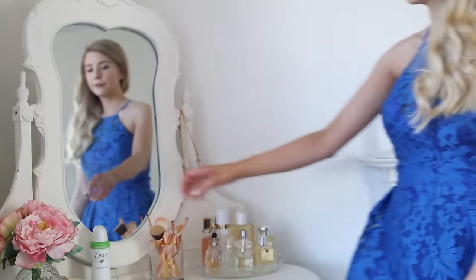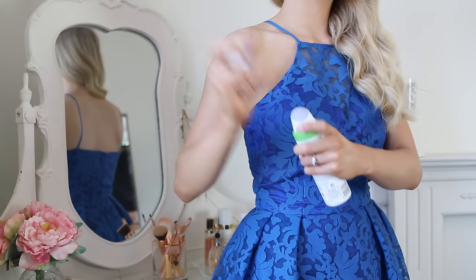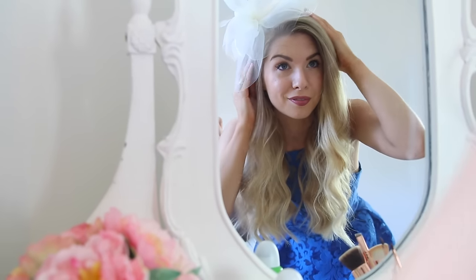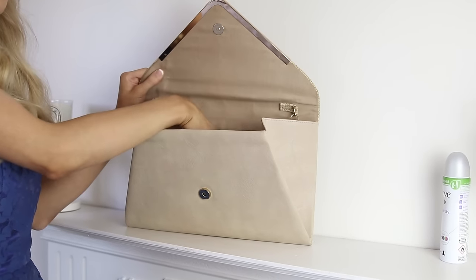The dress actually gave me a really good excuse to test out Dove's invisible dry deodorant. They say you can wear it on a hundred colours without the fear of it leaving any white marks, and I have to say it lived up to this - there was nothing! Lastly I just put all my essentials in my bag and we were ready to head out the door and on our way to Goodwood.